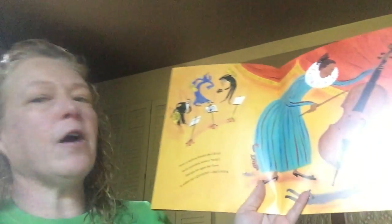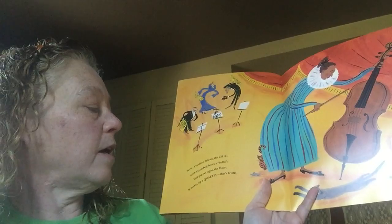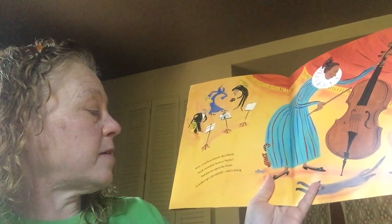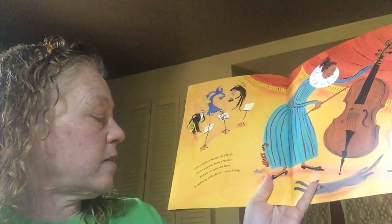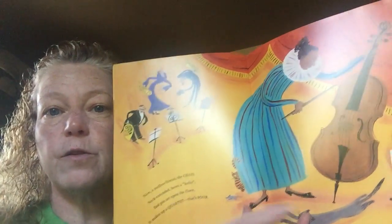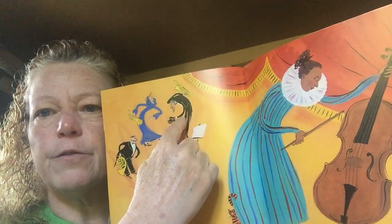Now a mellow friend, the cello. Neck extended, bows a hello. End pin set upon the floor. It makes up a quartet. That's four. So four instruments — cello, French horn.